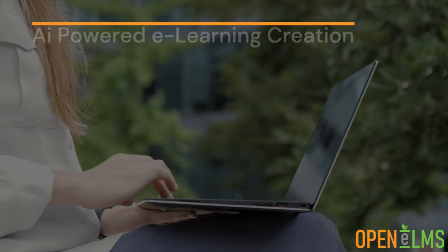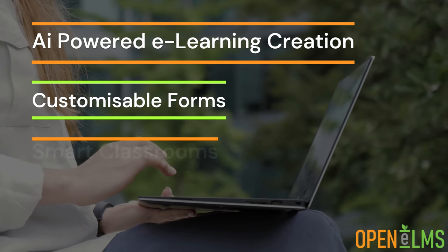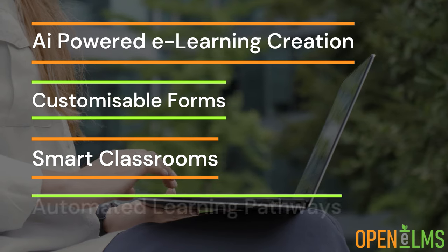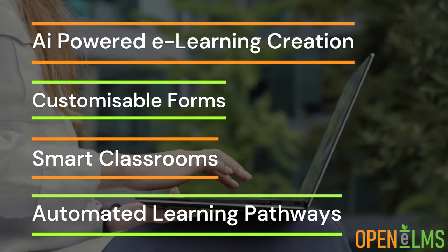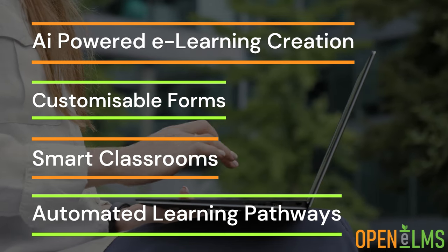AI-powered e-learning creation, customisable forms, smart classrooms and automated learning pathways — all designed to create a comprehensive and engaging learning experience.